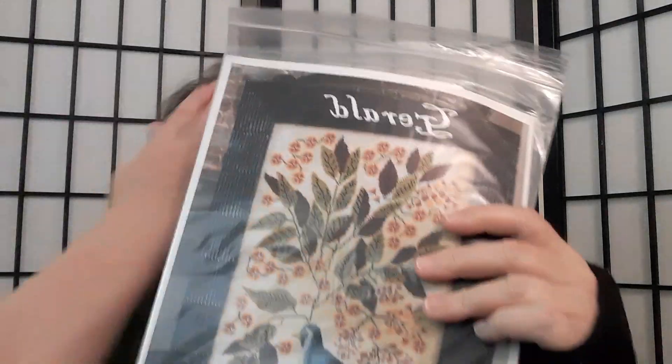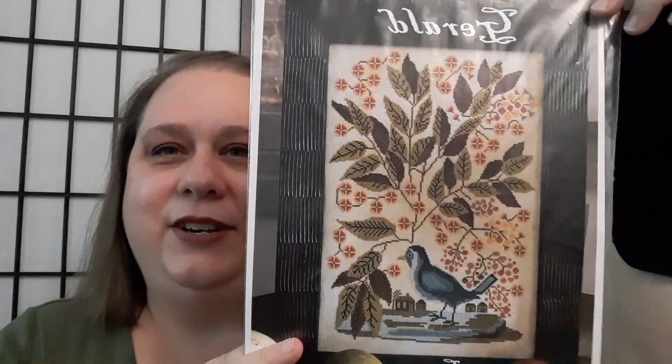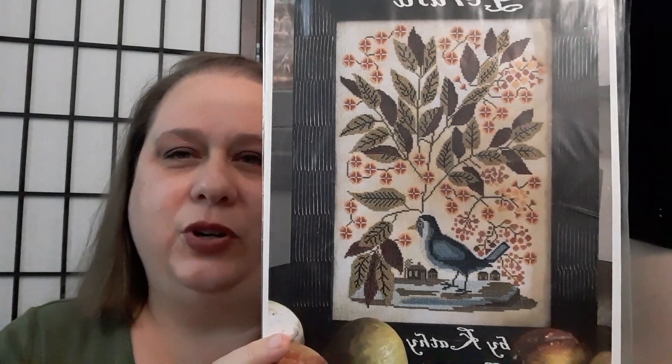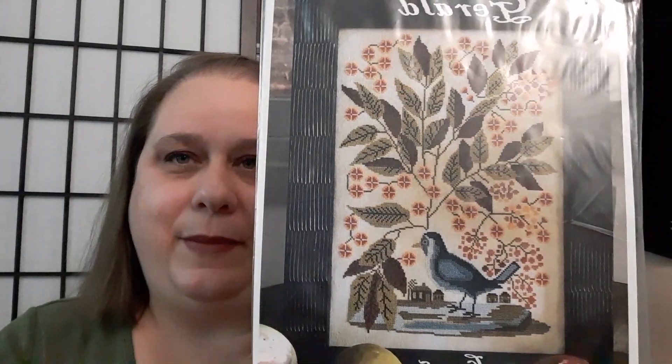I finally got my first Kathy Barrick — Gerald. I believe she has a series of bird charts named for her brothers, and this one was my favorite. I love the beautiful leaves, the orange, and the bird. I also purchased a chart from Busbee Designs — the same designer who did the Plague Doctor and the McKenna Plague Doctor.